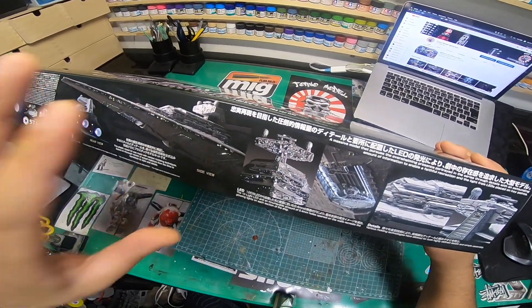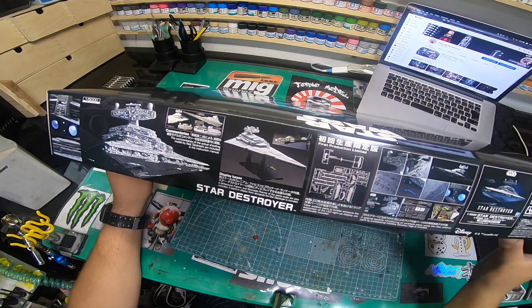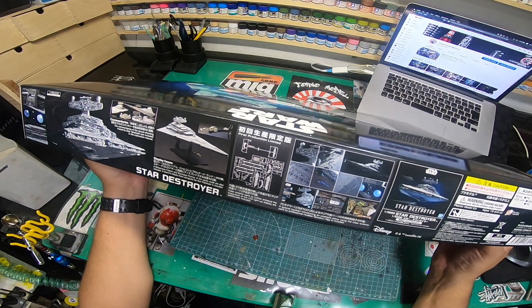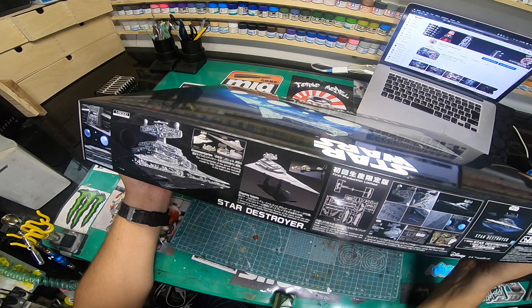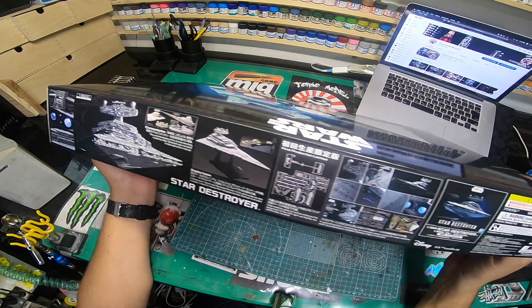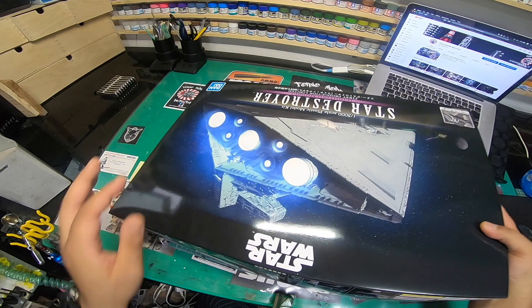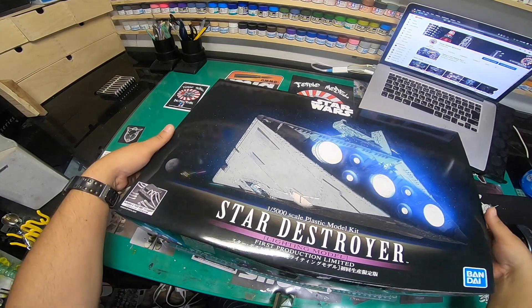On the other side of the box there's actually a Blockade Runner and the Millennium Falcon shown, which is a bit of a strange scaling choice. You get your sprues in the box, with work from Seiji Takashi. There's also a picture of the other version I could get. Today at Yodobashi Camera they were sold out, but Yellow Submarine had plenty — probably due to pricing.